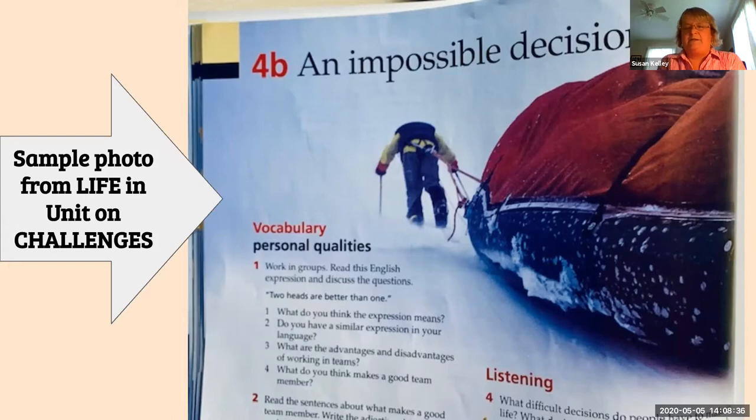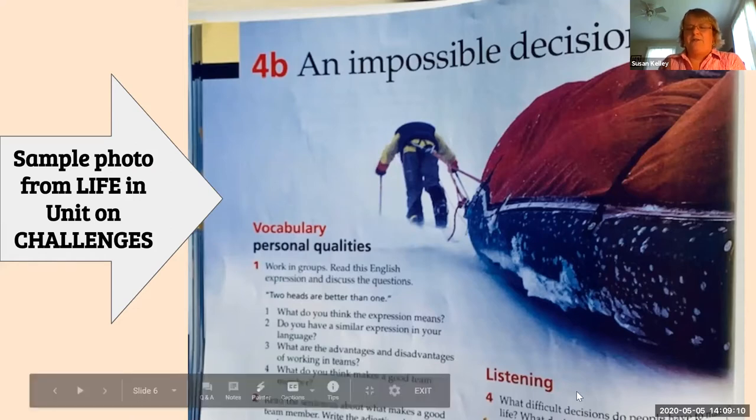Their challenge was: they were mountain climbing, went up to the top, and the weather changed and got bad. Going down the hill, they were attached by a rope, and one of the men slipped. The impossible decision the other guy had to make was: do I let him go and fall down the hill, or do I pull him back up? He couldn't pull him back up — he was too heavy. Does he let him go, or does he go down with him? It was very engaging, and students really thought a lot about it.